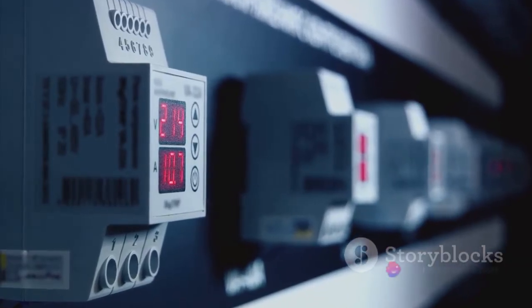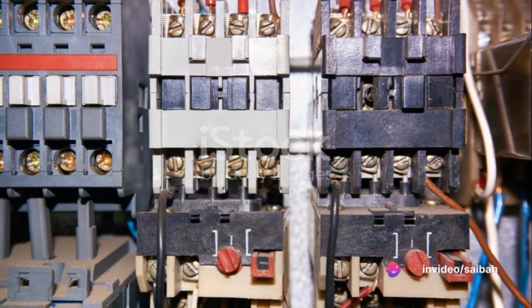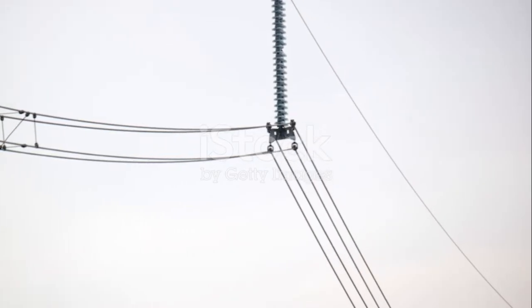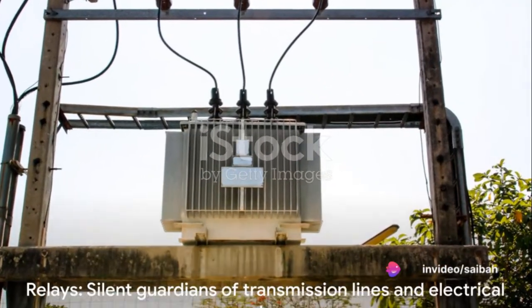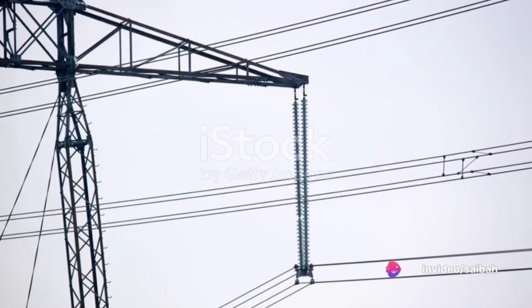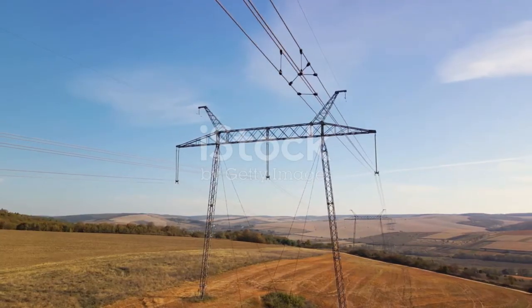We've also looked at the under-frequency, thermal, differential, phase sequence, and pilot relays. Each of these has a unique role, from monitoring frequency changes to preventing overheating, balancing phase sequence, and enabling communication between different parts of the system. These relays are the silent guardians of our transmission lines and electrical apparatus, ensuring our systems run smoothly and safely, and protecting us from potential hazards and disruptions.